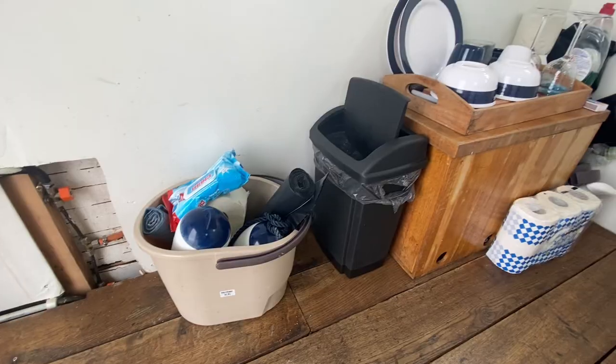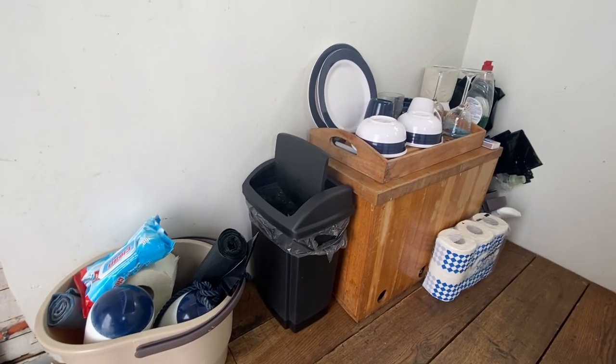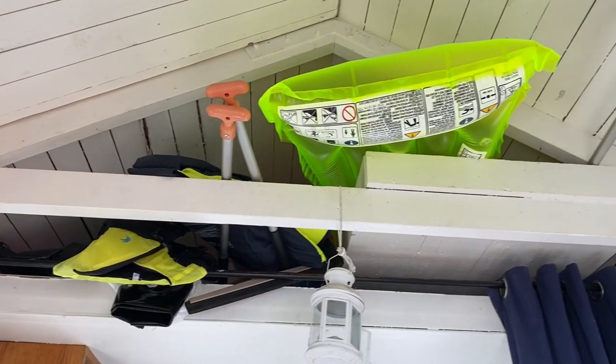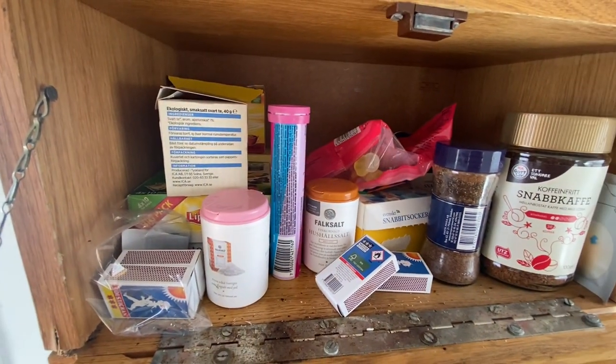That was a pleasant surprise because I did not expect to see that much fish downstairs in the bedroom. In the cabin there are also cleaning supplies like dish soap and toilet paper. There are also inflatable toys such as a floating ring and an inflatable mattress. And in the small pantry there's salt, coffee, and small essential items that you might need.